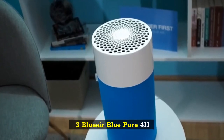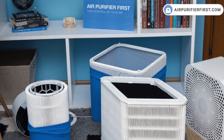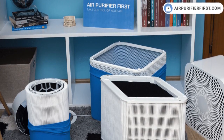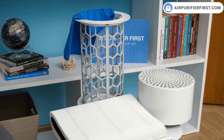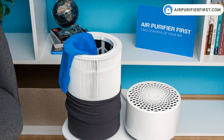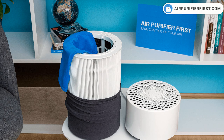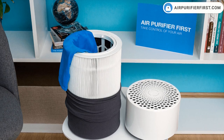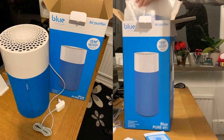Number 3: Blueair Blue Pure 411. The Blue Pure 411 is like the 211 Plus's much smaller sibling. It uses similar filtering technology and features and comes in a variety of colors. Where the Blue Pure 411 stands out is in price and efficiency — it's inexpensive to buy at just over $100, and costs around $20 annually for replacement filters, using significantly less energy than most other air purifiers we researched. The machine is also small and quiet, making it a great choice for your bedroom.